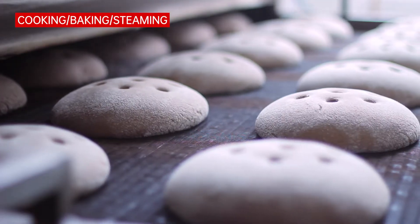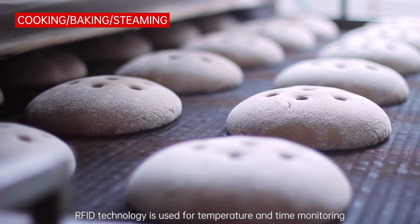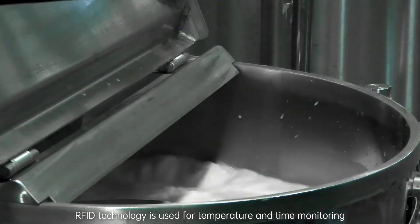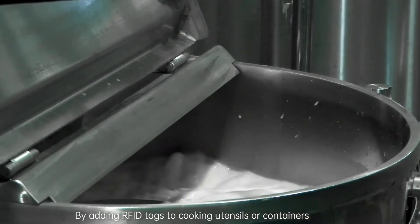Cooking, Baking, and Steaming: During the cooking, baking, and steaming stages, RFID technology is used for temperature and time monitoring. By adding RFID tags to cooking utensils or containers, real-time recording of cooking temperature and time is achieved.